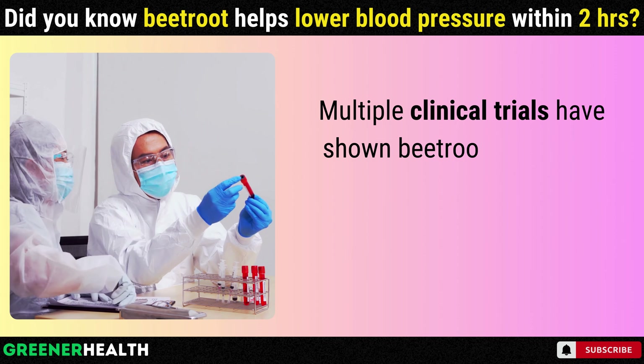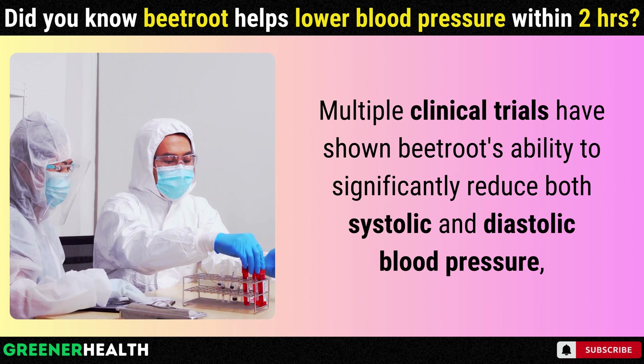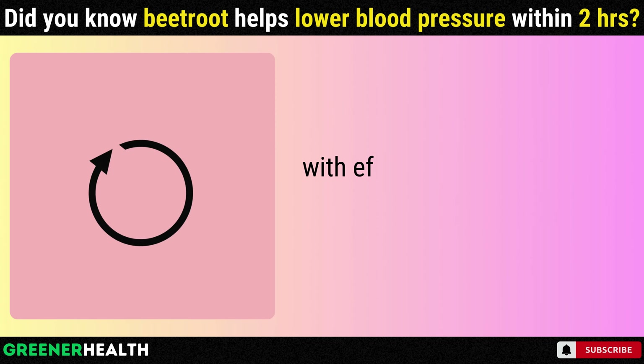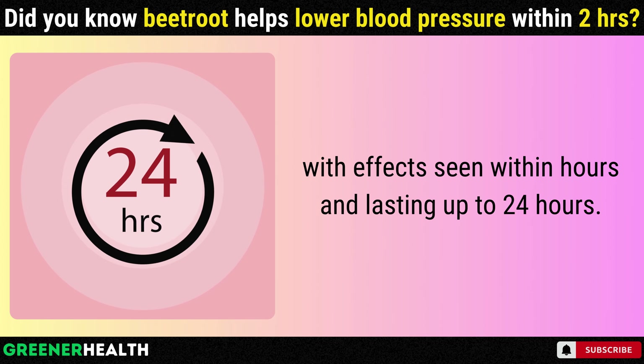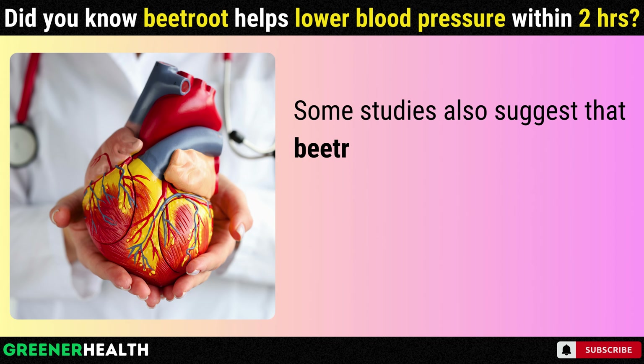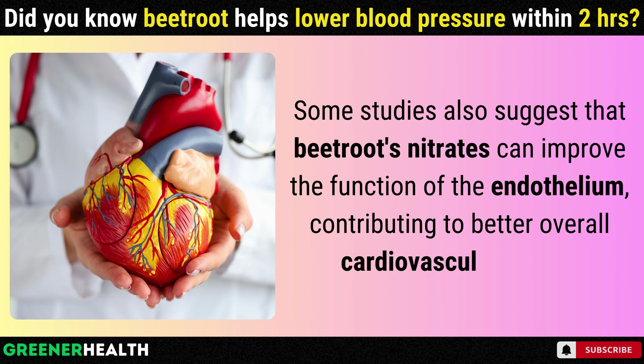Multiple clinical trials have shown beetroot's ability to significantly reduce both systolic and diastolic blood pressure, with effects seen within hours and lasting up to 24 hours. Some studies also suggest that beetroot's nitrates can improve the function of the endothelium, contributing to better overall cardiovascular health.